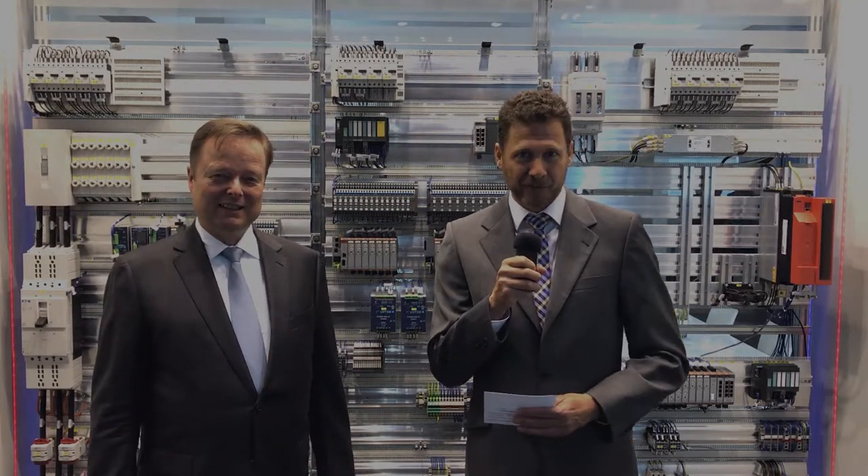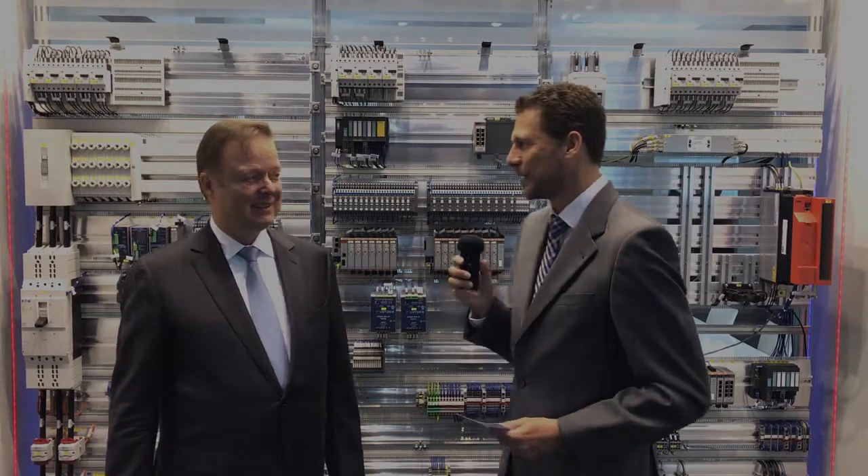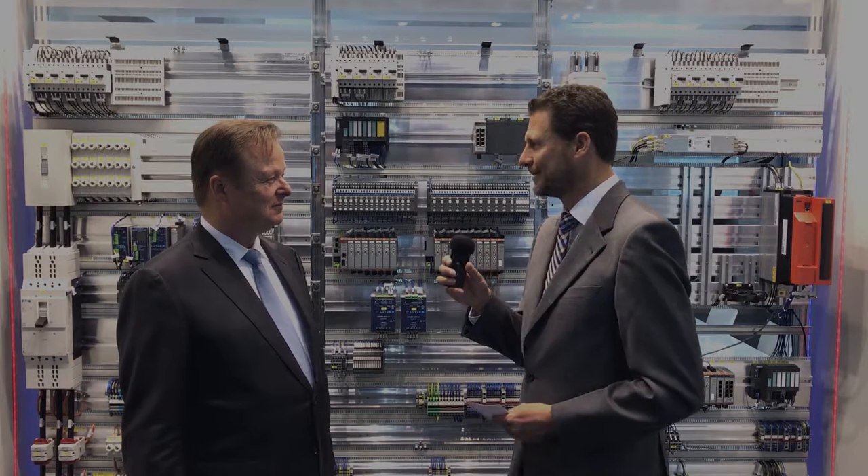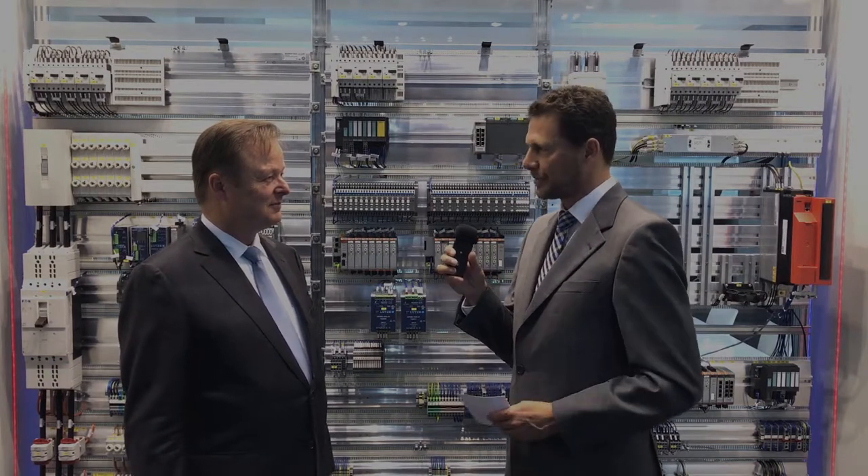I'm here with Udo Lütze, the owner of the Lütze International Group at the stand of Friedrich Lütze GmbH at the Hannover Messe 2018. Mr. Lütze, you're exhibiting something very special this year: an oversized walk-in control cabinet. What is special about this?